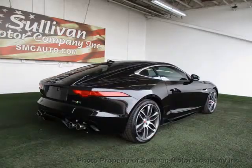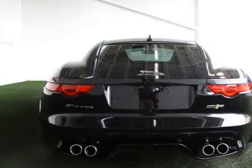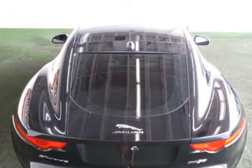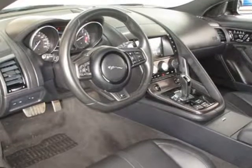Loaded with value, this vehicle comes equipped with air conditioning, sunroof, navigation system, front heated seats, power driver seat, clock, climate control, power passenger seat, tachometer, dual zone climate control, and cruise control.